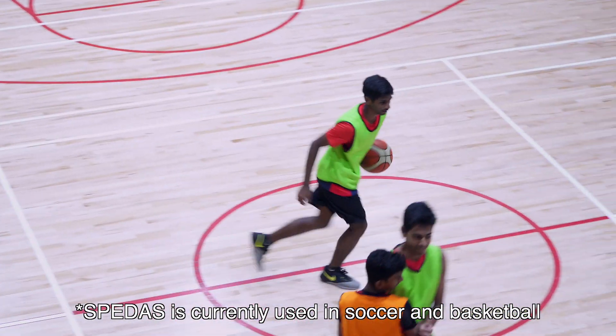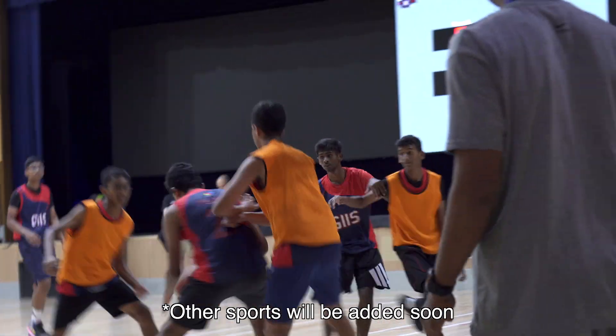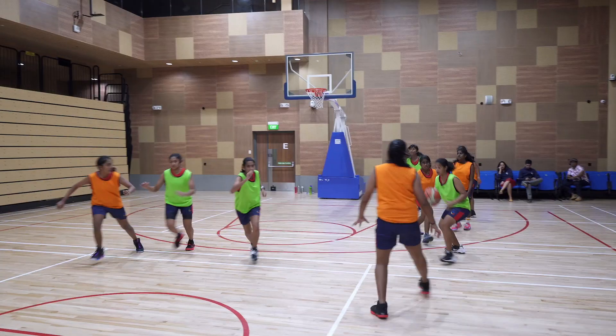Different teams, like under 11 to under 19, and through this technology we will find out the exact numbers of their performances. Using NBA-level technology is a once-in-a-lifetime experience, but we're lucky enough to have it in our school.